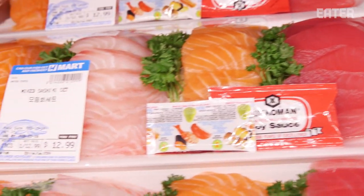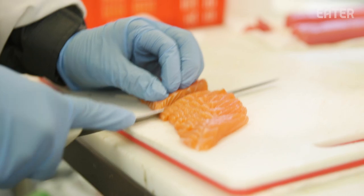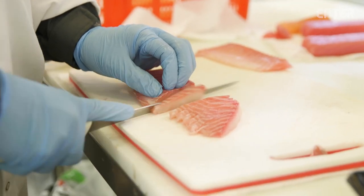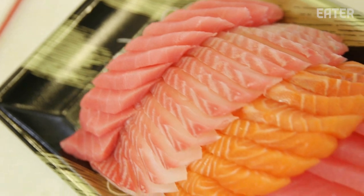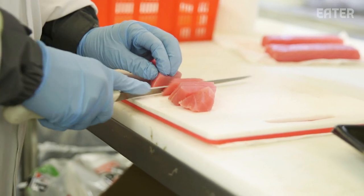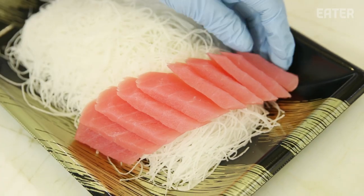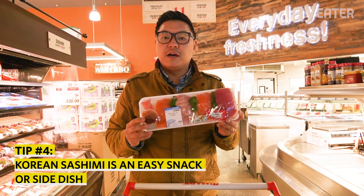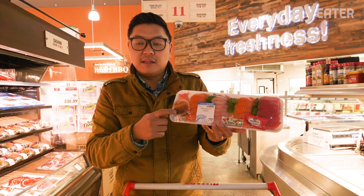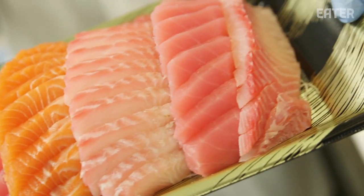Korean food has so much seafood in it. The peninsula is surrounded by the ocean, and the ocean was just a reliable place to get food. Let's get some sashimi. This is not going to be better than your omakase restaurant, but it would probably be equivalent to a really good conveyor belt sushi place. You can take this home and for 13 bucks have a really solid array of sashimi. The thing you want is the chogujjang — red chili paste — and that's really what you're supposed to dip these in.